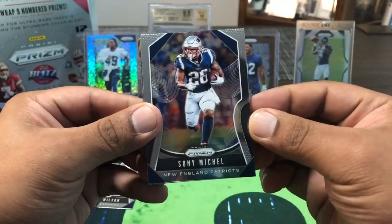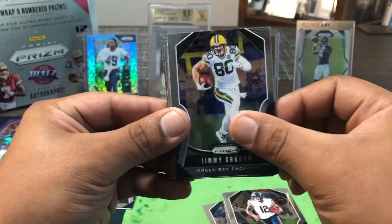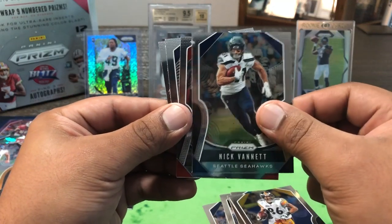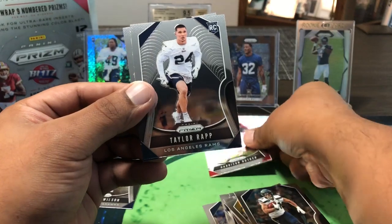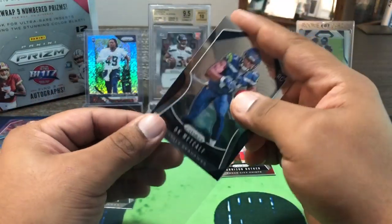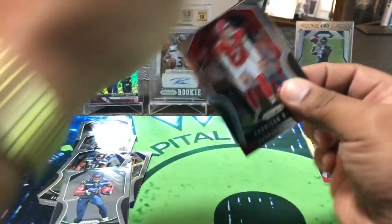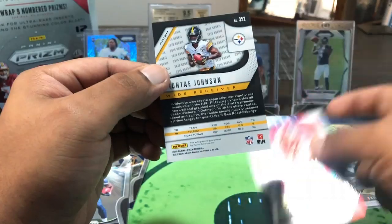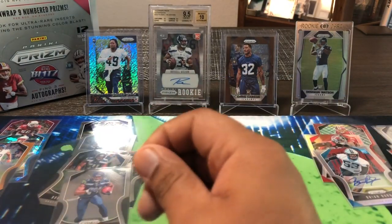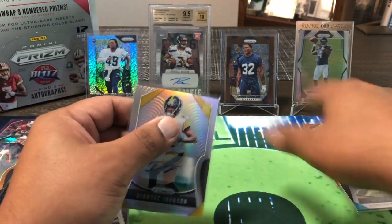Sony Michel, Tyler Boyd, Allen Robinson, Jimmy Graham, Curtis Samuel, DeAndre Hopkins. Heinz Ward, Nick Vannett. Our autograph is there — Taylor Rapp out of UW. And then we got a DK PC card — last pack. Our final hit looks like it's going to be Steelers number eight, Deontay Johnson — not numbered. So we got three base autos out of that box — no colored autos. Very lackluster.